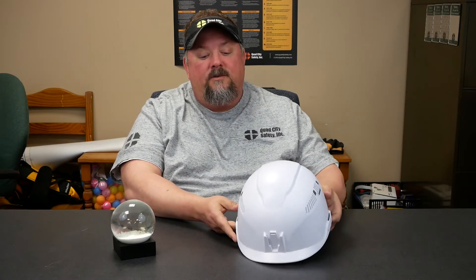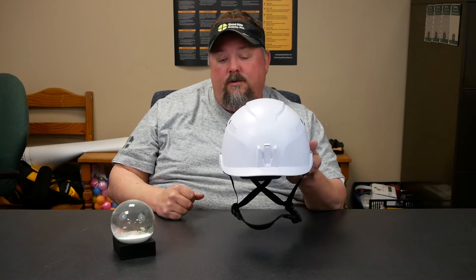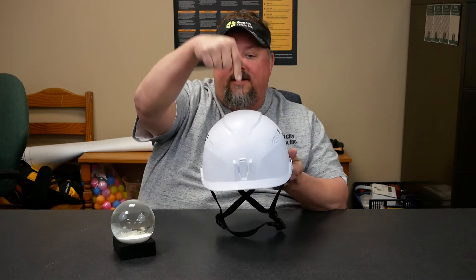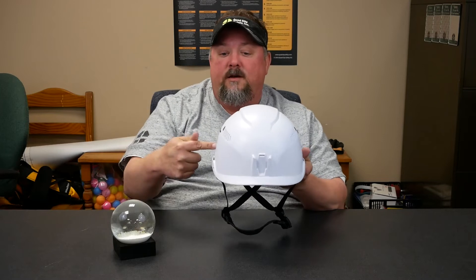Most hard hats when they're designed are designed for that top blow, which is a Type 1. You can have a Type 2, which is a side blow. When we're talking about vector forces, we're literally talking about forces that are either coming straight down or into the side of the helmet.